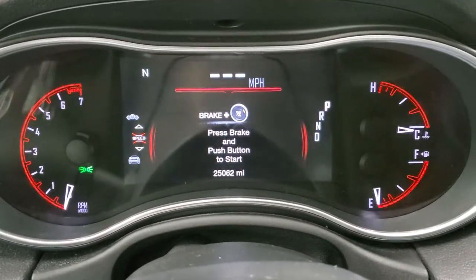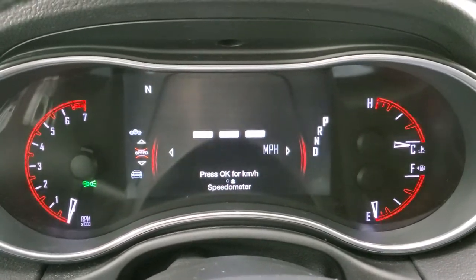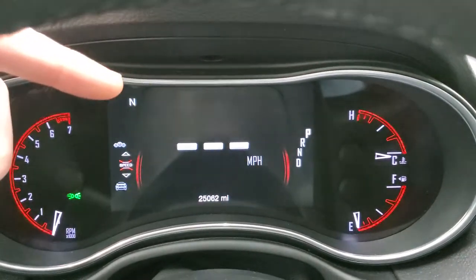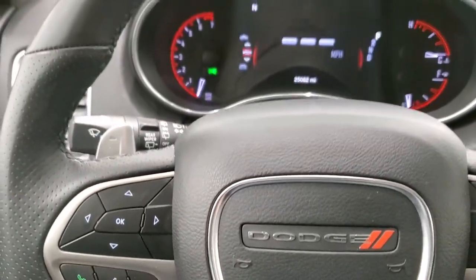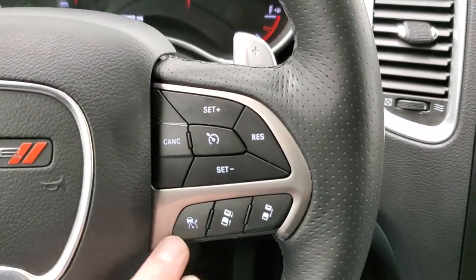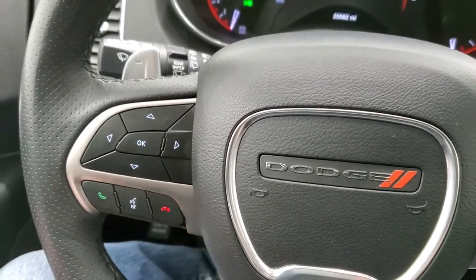25,062 miles. You do get a digital speedometer right there. You also get compass — you can do time, miles per gallon, miles to empty, and you can control all that right there. You get the heated leather-wrapped steering wheel, cruise controls, and adaptive cruise controls on your right. Bluetooth and information center controls on your left.